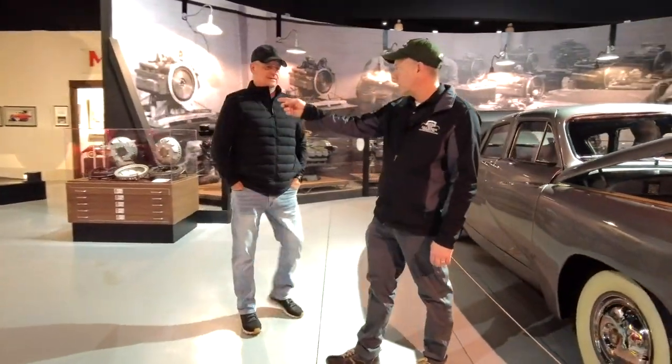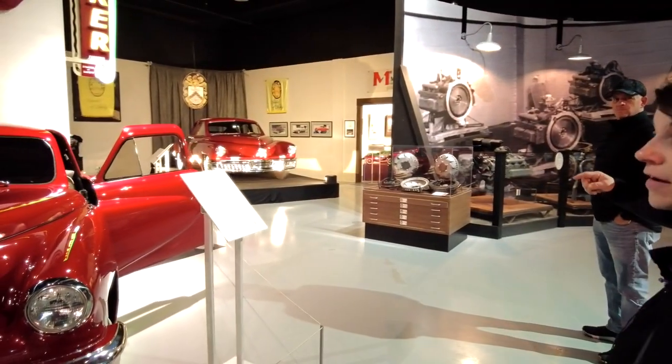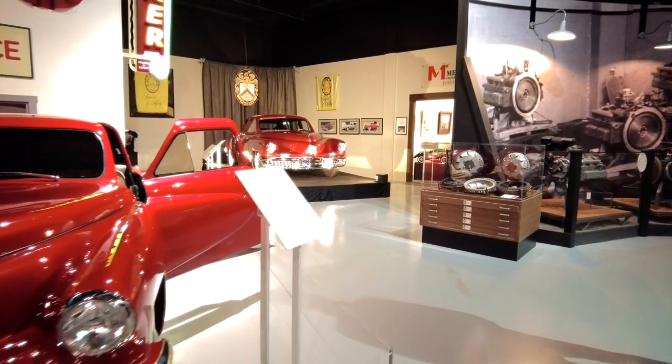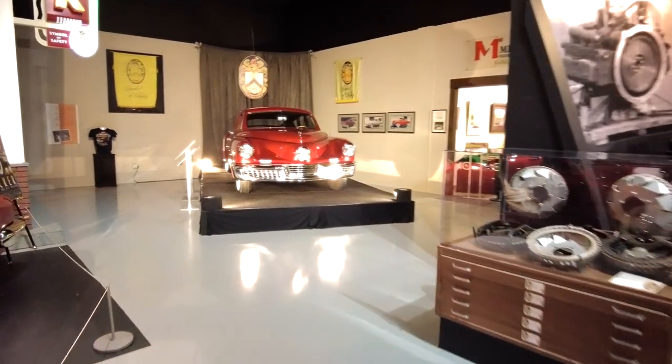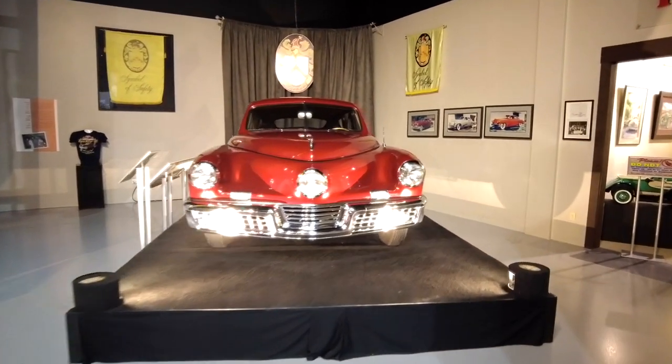This is the first Tucker car. There was a pre-production car made, but this was the first one that came off the prototype assembly line — Tucker number one. Believe it or not, it was sold at a dealership that used to exist in Harrisburg.